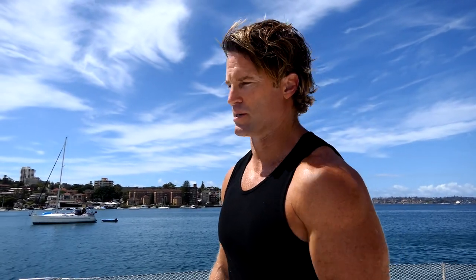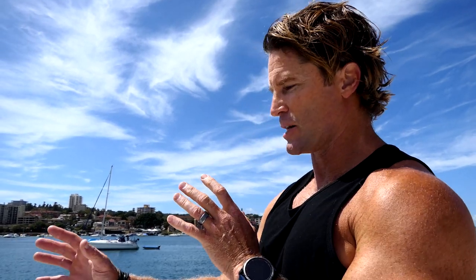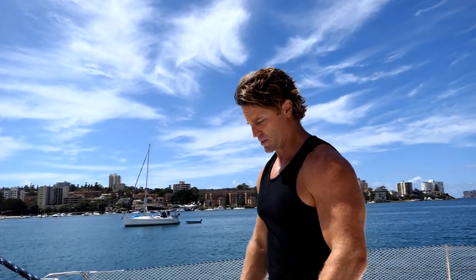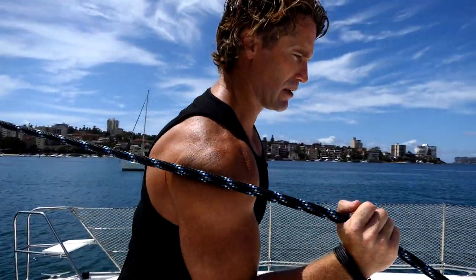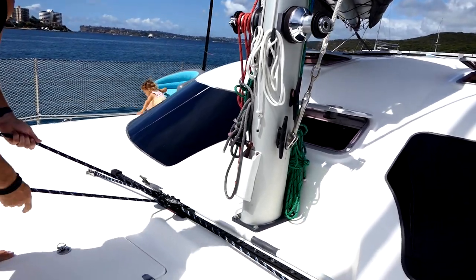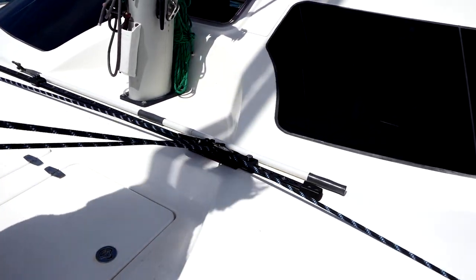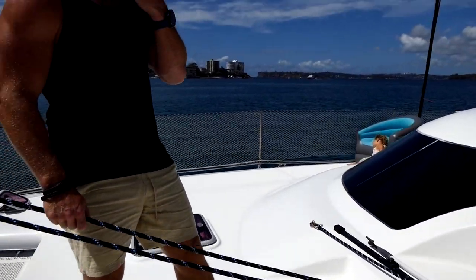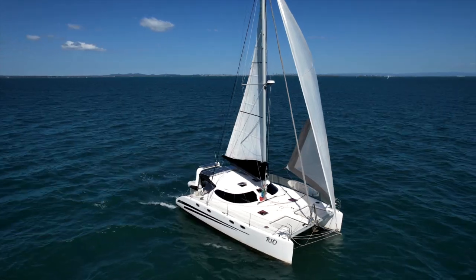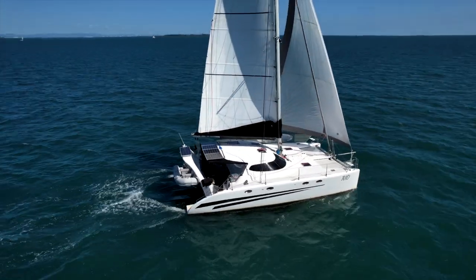One of the first things you'll notice about the Fusion is a self-tacking headsail. Pros and cons: the con being the size is a little smaller than you'd normally have for the ratio of headsail to mainsail, but the pros for single-handing are amazing. One line leads to this track, which runs back and forth when you're tacking or jibing. You change the angles with these stops here to get your optimum angles — so if you're sailing at the same degree on starboard and turning to port, you don't have to change a thing with the headsail.